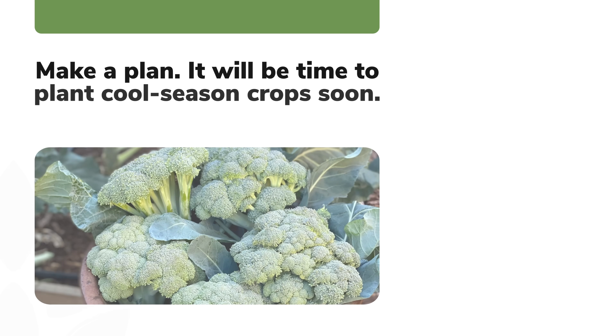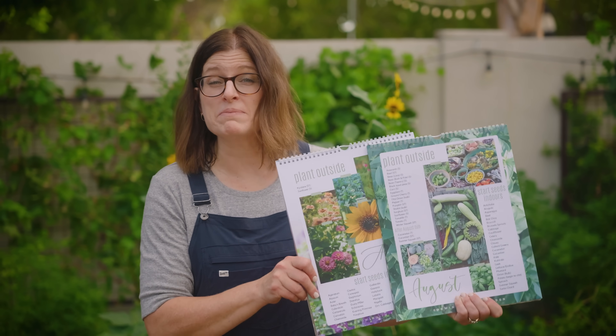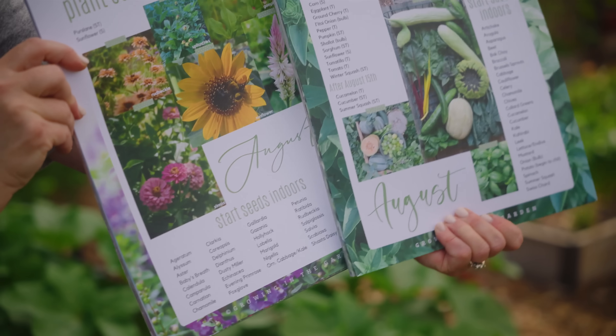Before you plant anything, take some time to make a plan. Look at your available space. The big cool season planting window is coming up in late September and October — you want to save room for those plants. I'm going to tell you your August planting options, but peek ahead to September and October on my calendars and website so you can decide which crops you want to plant.